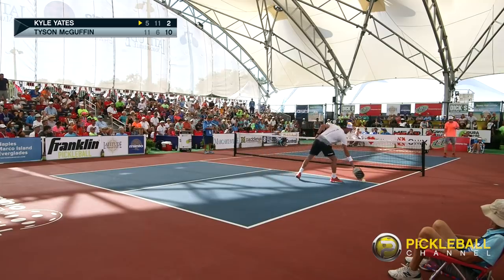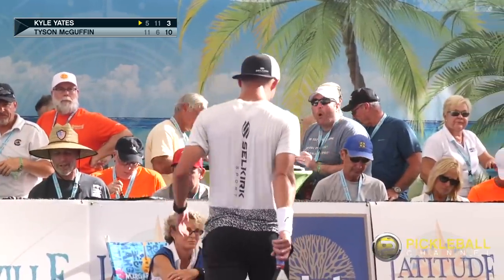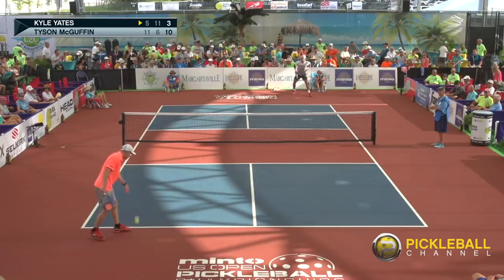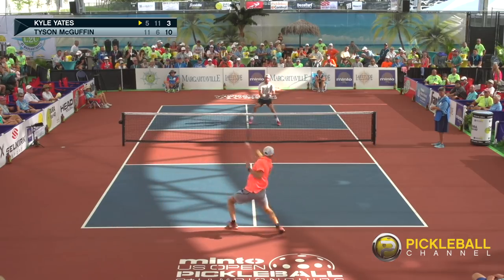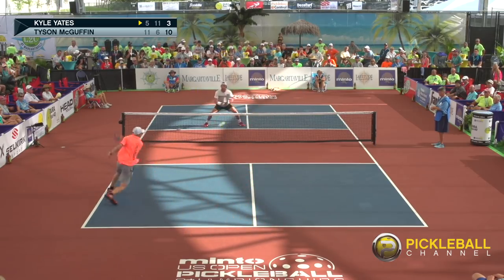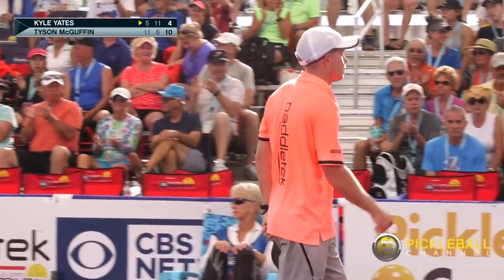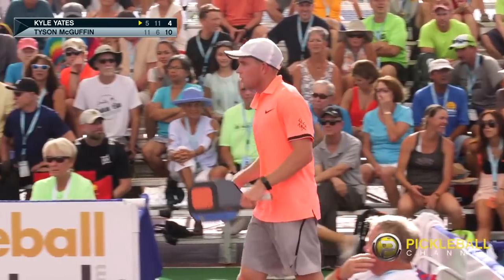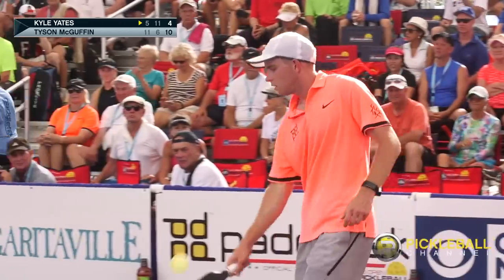3-10. If Yates wins this point, I think Tyson's going to call a timeout. Kyle Yates serving Tyson McGuffin. Kyle tries to drive it. I think Yates is sticking to himself right now — where was this 10 minutes ago? Might be a little bit too little too late, but he's going to give it everything he's got. 4-10.